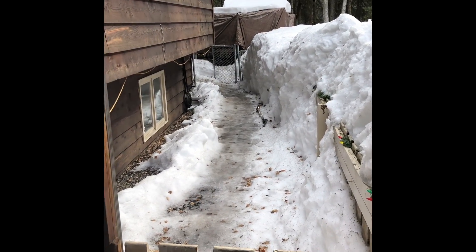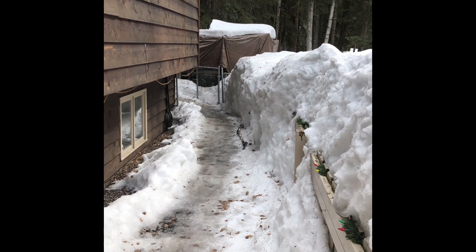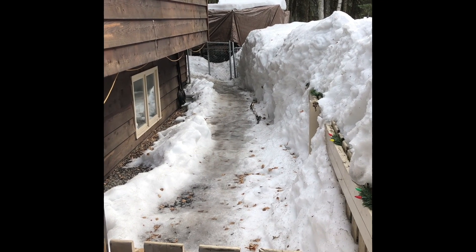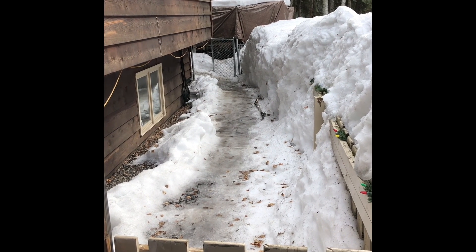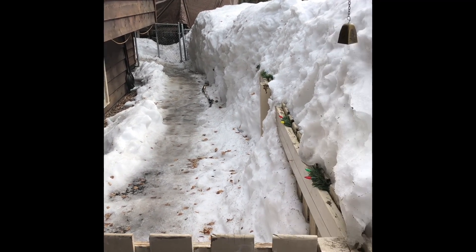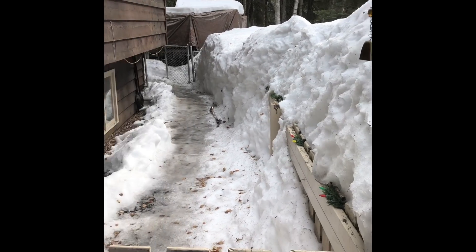Just in case anyone wanted to see what our path looks like over to the chicken yard — this is what it looks like right now, and it is very, very slick. The only good news is it is starting to melt. Typically the fence is right there, and that's how tall all the snow is.